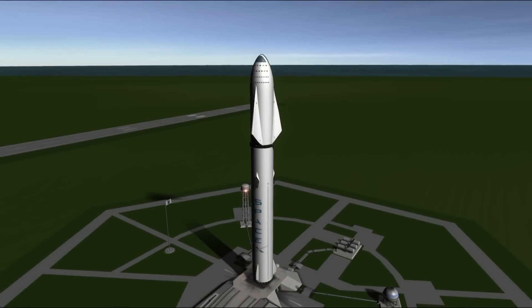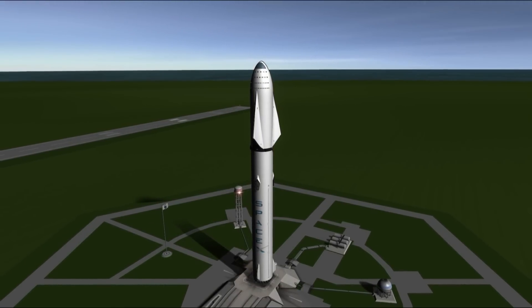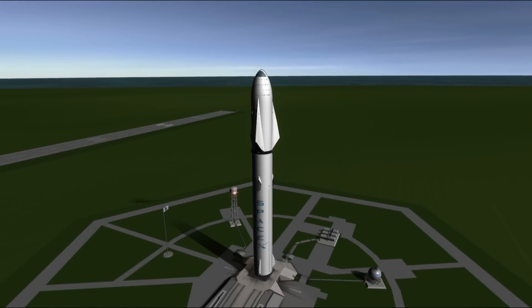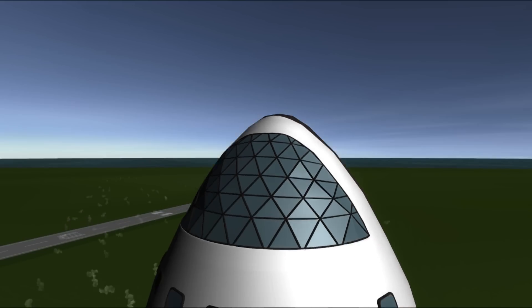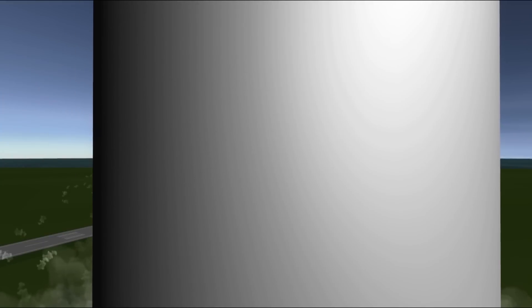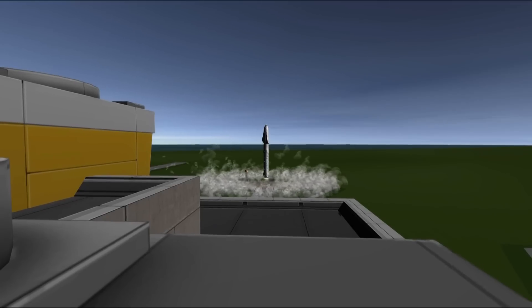The entire Saturn V fully loaded with fuel was close to 3,000 tons in weight — that's mind-boggling. Comparing this to the SpaceX ITS design: it is proposed to weigh up to 10,500 tons, which is around three and a half times the weight of the Saturn V. It's also supposed to have 42 Raptor engines in the first booster stage, fueled with liquid methane and liquid oxygen, punching out a combined total thrust just over three and a half times that of the Saturn V.